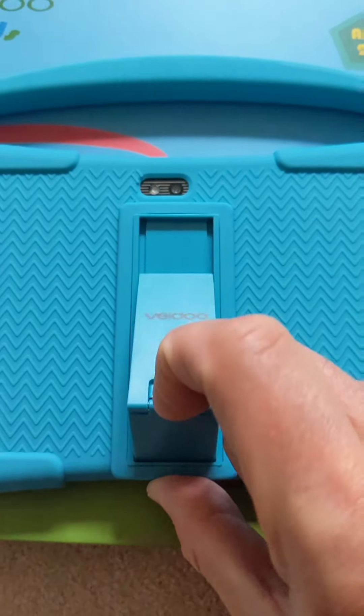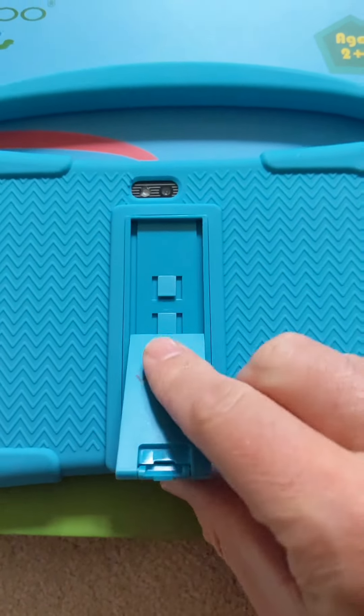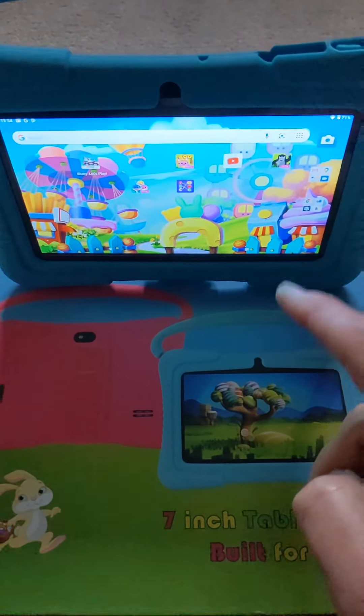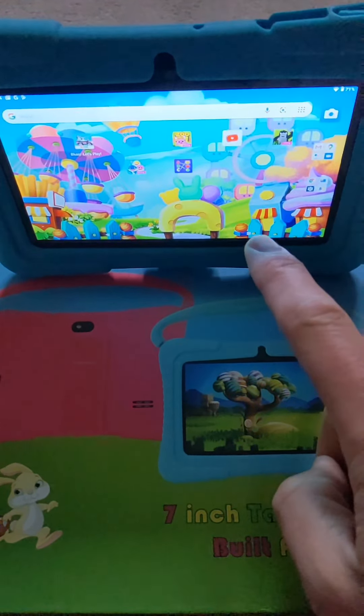On the back it's also got this little stand — you snap it and it goes there, and you can do it like this as well. So I'll turn it on and show you — look, it stands up like so. And the great thing about this is it's less than 50 quid and it is brilliant.